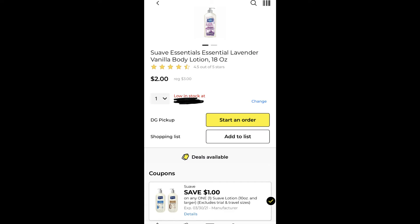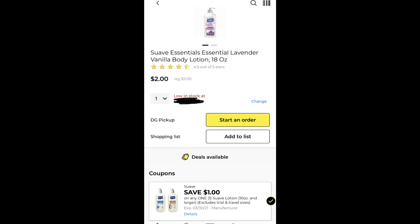The next item that we can also do is the Suave Essentials Lotion. This is regularly priced at $3 but we do have a $1 off digital coupon.